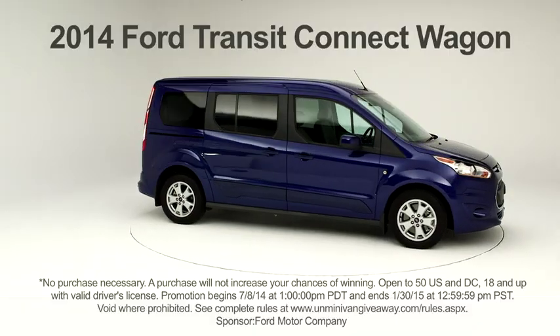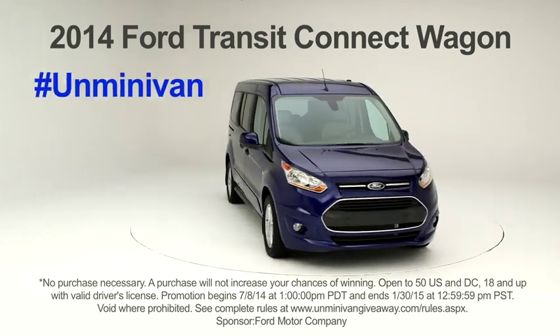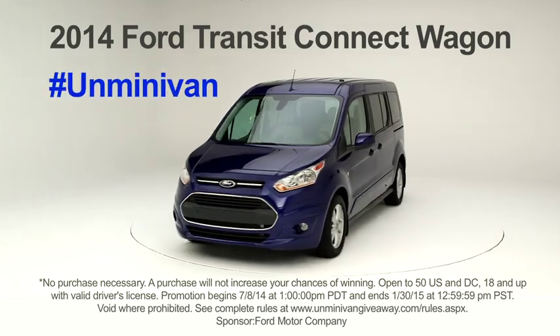The new 2014 Ford Transit Connect wagon. What will you do with all this room? Tell us for a chance to win one of your own.